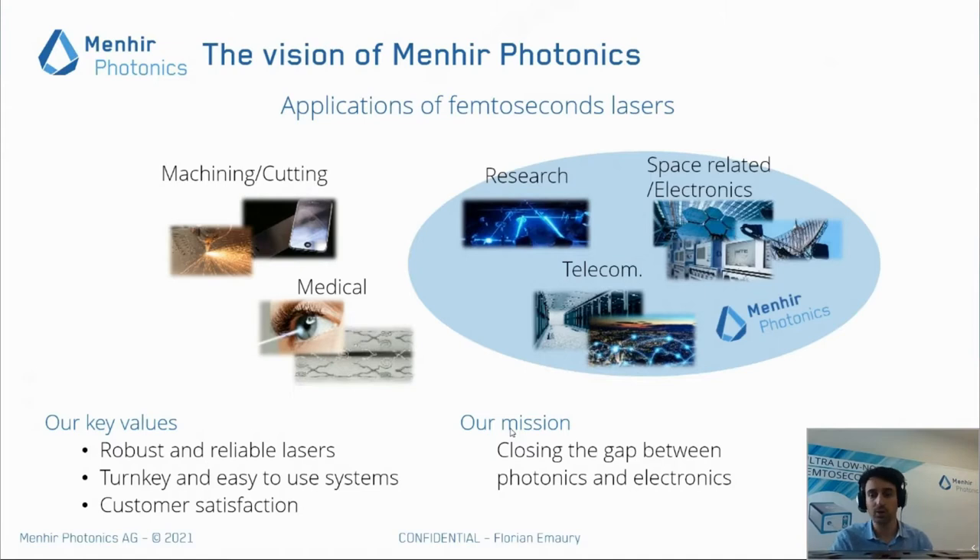The goal as a company is really to provide lasers that are extremely robust, reliable, and easy to use, in order to allow people to move applications from the lab to outside and real-world applications. Our goal is really to close the gap between photonics and electronics by providing laser sources which have the right technical parameters, but also the right product performance to reach real-life applications.